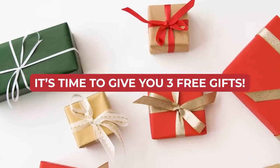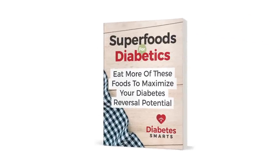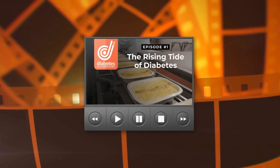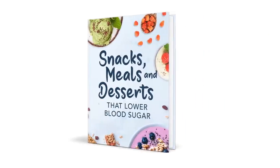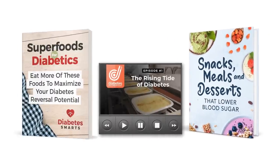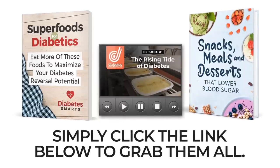But first, it's time to give you three free gifts. Discover a wide world of diabetes-fighting tips, inside knowledge, and amazing recipes with the ebook Superfoods for Diabetics, Episode 1 of That Diabetes Documentary, and the new cookbook Snacks, Meals, and Desserts That Lower Blood Sugar. You won't want to miss any of these amazing free gifts. Just click the link below to grab them all right away.